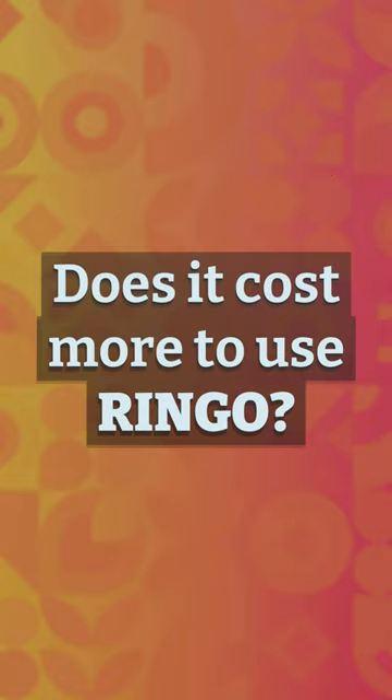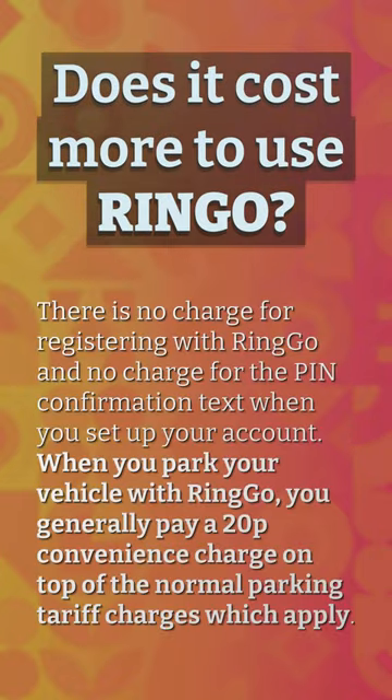Does it cost more to use Ringo? There is no charge for registering with Ringo and no charge for the pin confirmation text when you set up your account. When you park your vehicle with Ringo, you generally pay a 20p convenience charge on top of the normal parking tariff charges which apply.